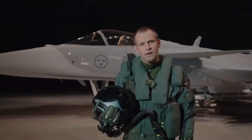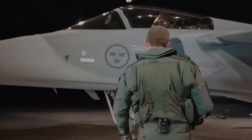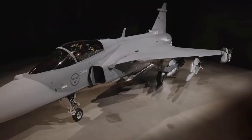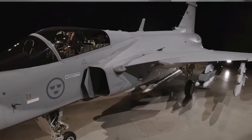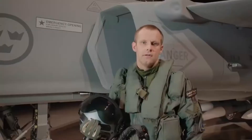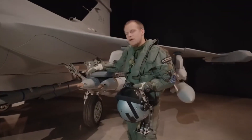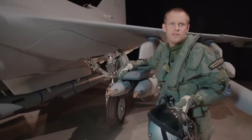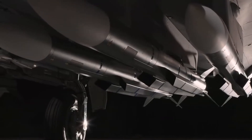Let me show you some of the Gripen E main features. We've added a powerful, revolutionary new avionics system that enables us to give the pilot the right information to make quick decisions. By moving the gear from the fuselage now to the wing, we've been able to add a lot of internal fuel and also add more hard points under the fuselage.